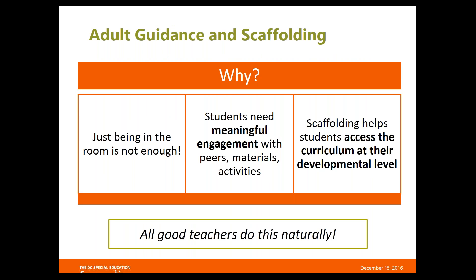Why is scaffolding so important? We want our students to have meaningful interaction with materials, with their peers, and with the activities in our classroom. Just because students are in the room side-by-side with their non-disabled peers doesn't mean they're necessarily engaged in learning activities with those peers. The scaffolding we put in place allows students at all levels of development to interact with the curriculum in a meaningful way so that they're really getting something out of it.